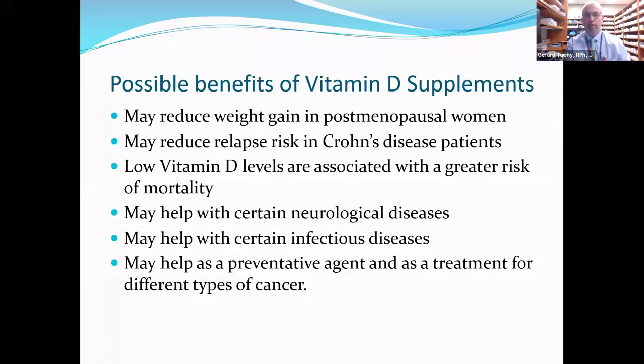Possible benefits of vitamin D supplements include: may reduce weight gain in postmenopausal women; may reduce relapse risk in Crohn's disease patients; low vitamin D levels are associated with a greater risk of mortality; may help with certain neurological diseases like Parkinson's, Alzheimer's, dementia, and migraine headaches; may help with certain infectious diseases including upper respiratory infections, tuberculosis, and COVID-19; and may help as a preventive agent and treatment for different types of cancer.